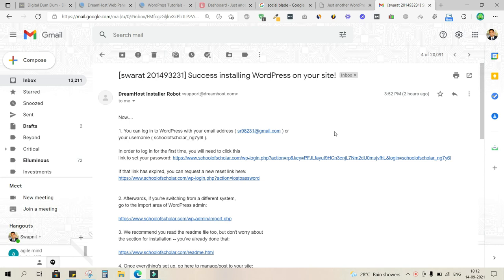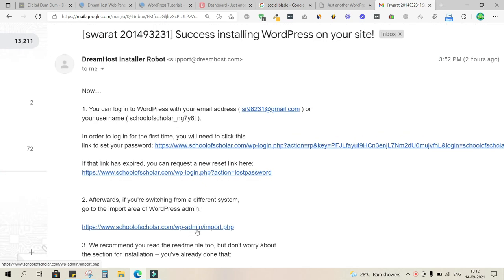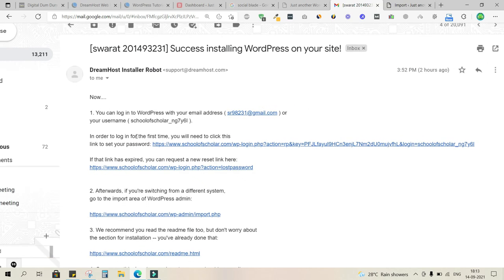Now that WordPress and everything else is installed, we need to set a password for the WordPress interface. The backend of any WordPress website can be accessed by going to www.yourdomain.com/wp-admin or /wp-login. DreamHost will have sent you a link via email to set your password for the first time.